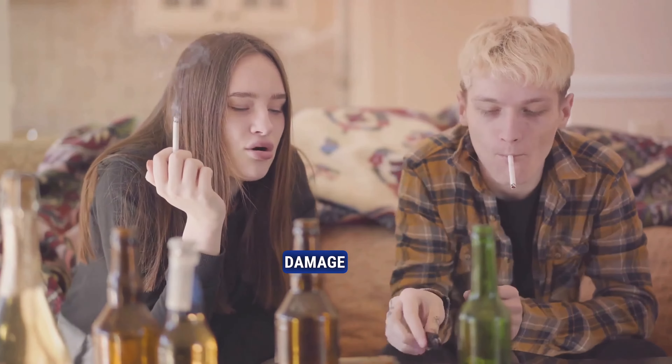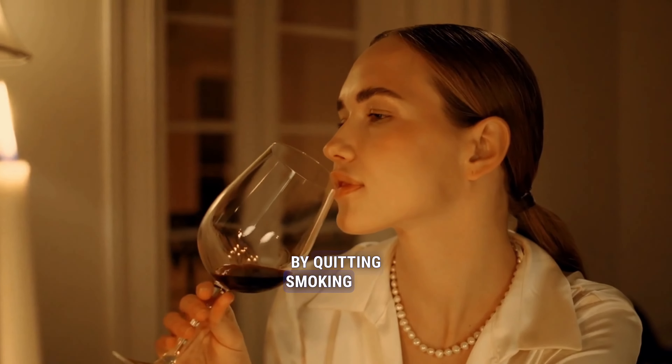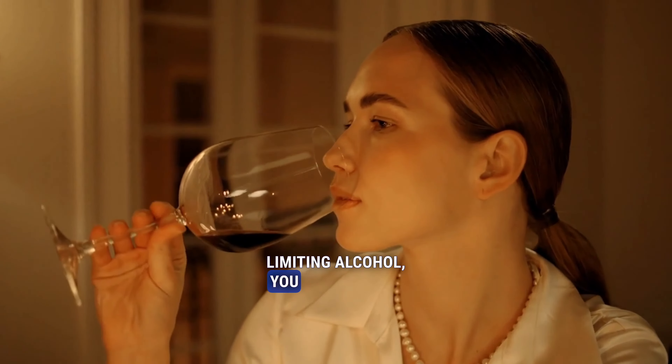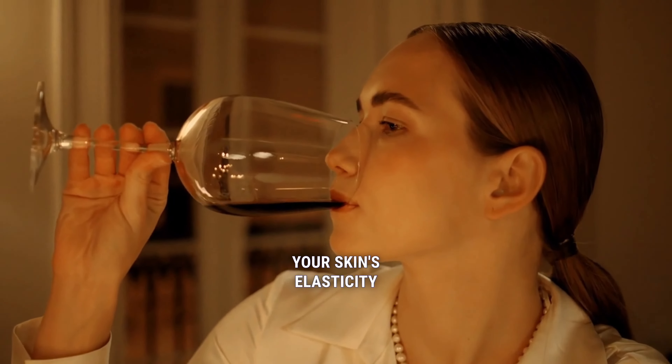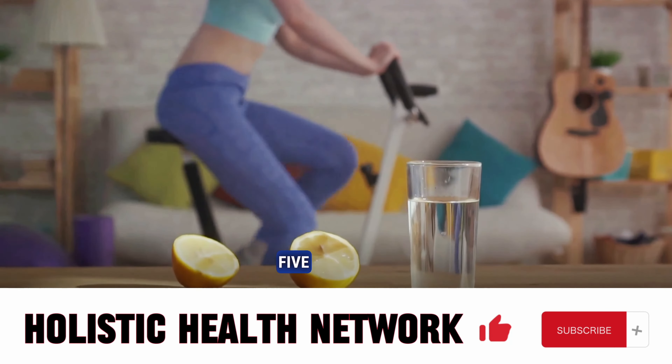Lastly, quit smoking and limit alcohol consumption. Both smoking and excessive drinking can damage your skin and connective tissues, making cellulite more apparent. By quitting smoking and limiting alcohol, you can improve your skin's elasticity and reduce the visibility of cellulite.